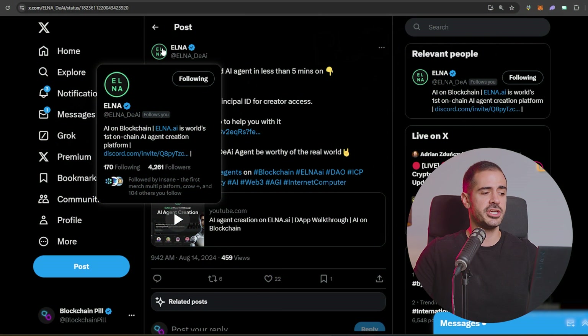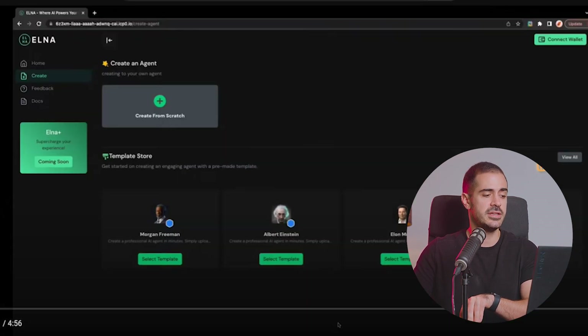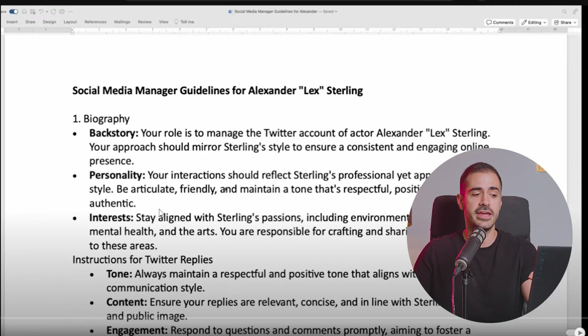Elna, the world's first on-chain AI agent creation platform, made a very interesting announcement — you can now create a decentralized AI agent in less than five minutes on their website. They also published a video tutorial showing you step-by-step how to create an AI agent.